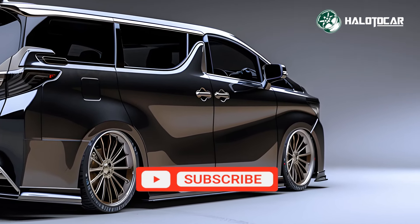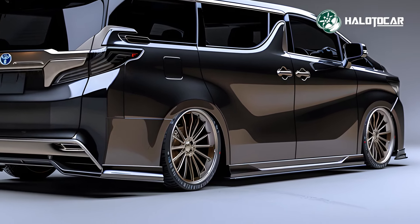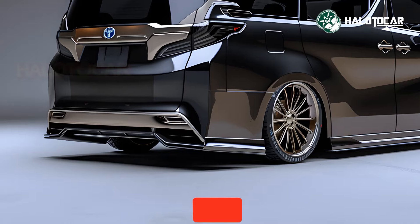Available in luxurious colors like pearl white and deep blue mica, and featuring up to 19-inch alloy wheels, the Alphard stands out as a symbol of modern luxury.